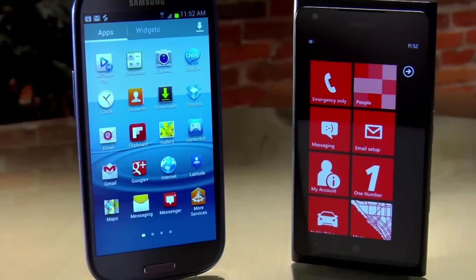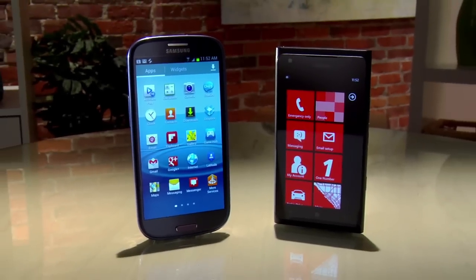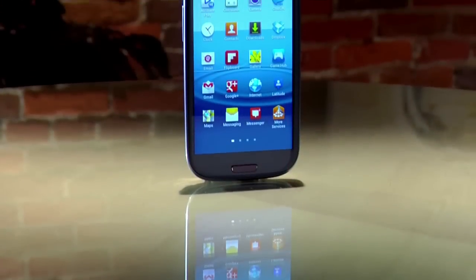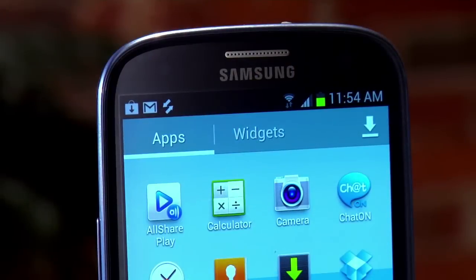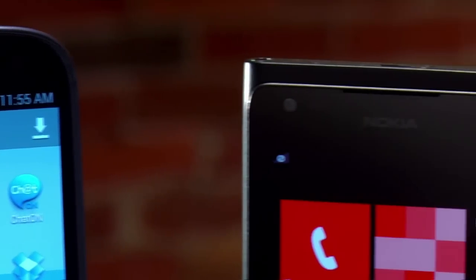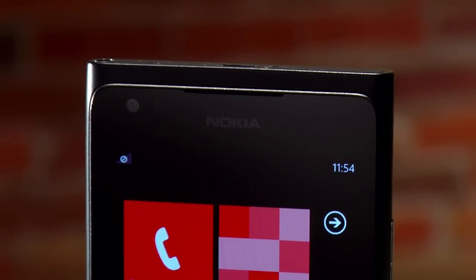The main difference between these two phones is the operating system. The Galaxy S3 is running Android 4.0, known as Ice Cream Sandwich, and is upgradeable to Android 4.1 Jelly Bean, while the Lumia 900 runs Windows Phone 7.5 Mango.